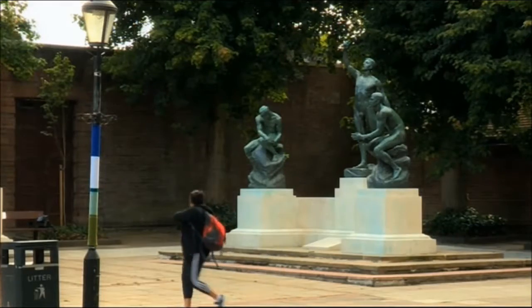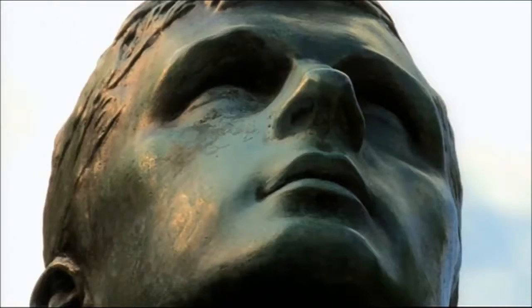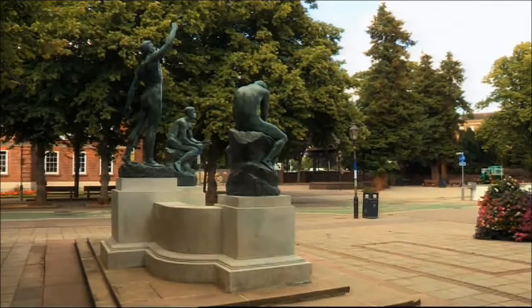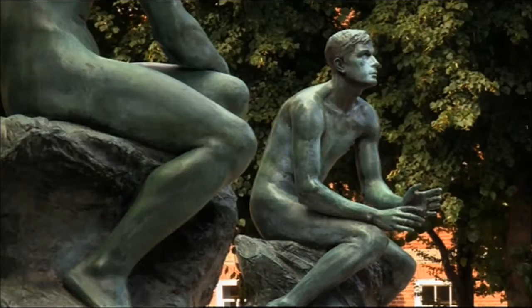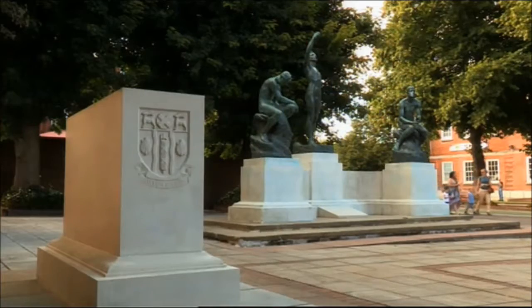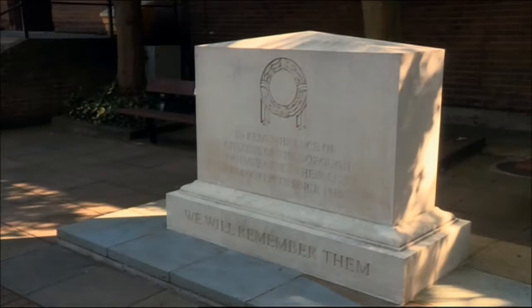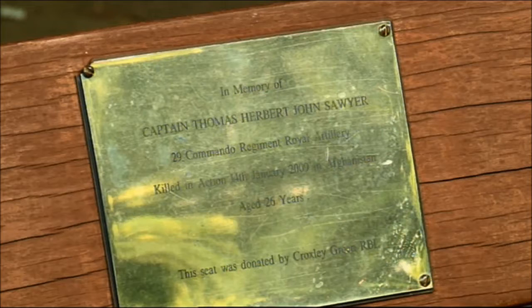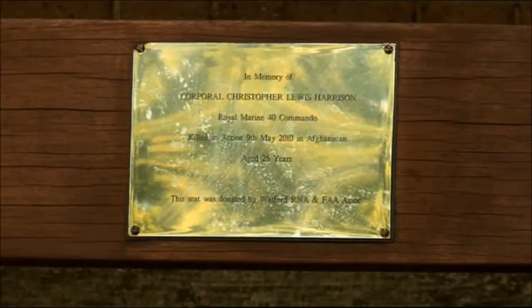This memorial in Watford was created in 1928. It's listed and treasured for its artistic and sculptural value, and has been the focal point for remembrance events every year. It's also become a focal point for memorials more generally. Recently, a new memorial was created for soldiers that had died in conflicts since the Second World War. Tragically, two soldiers from the Watford area were killed in Afghanistan in 2009 and 2010: Tom Sawyer and Christopher Harrison.